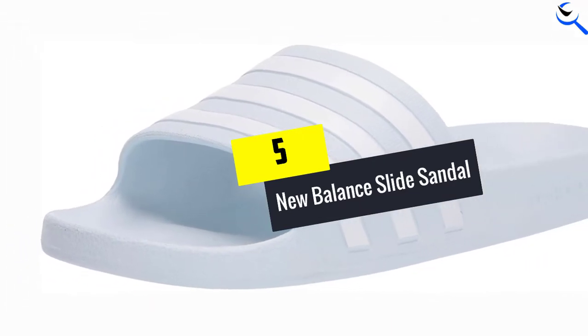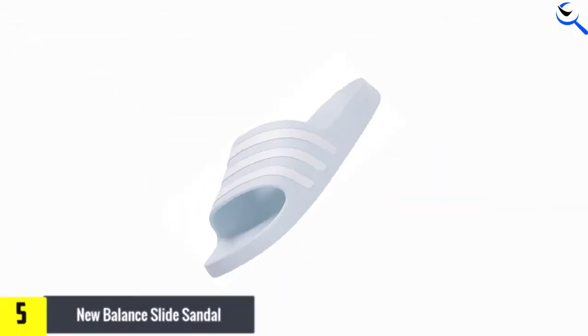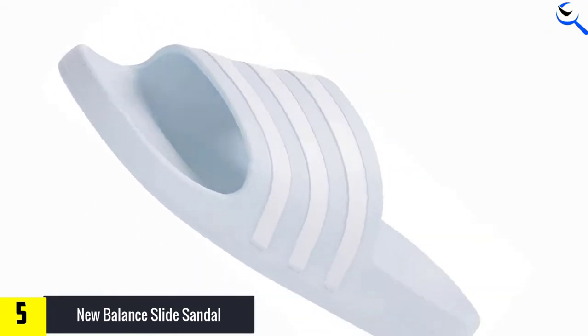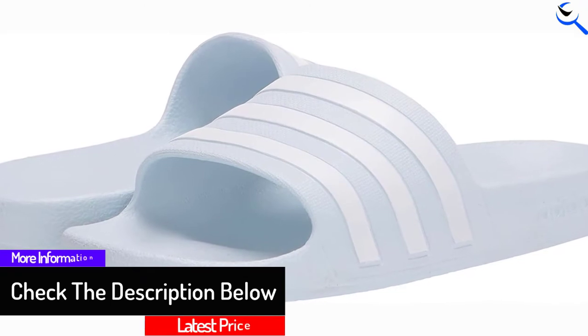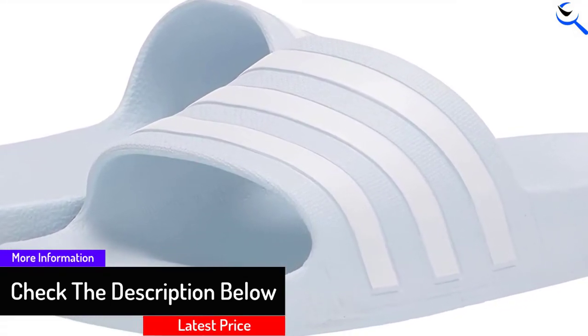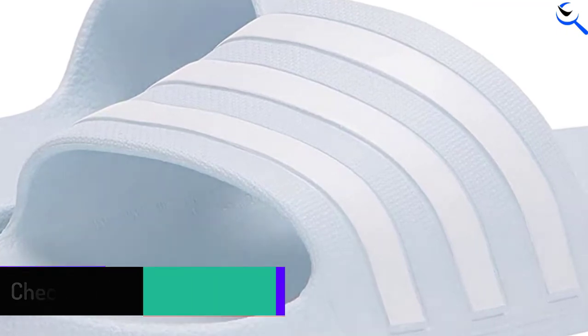Starting at number 5, we have the New Balance Slide Sandal. This product is from New Balance Store. You can get it in a size range starting from 5 to 13, and it comes in 13 different colors and designs. You can pick any design you like the most according to your choice.